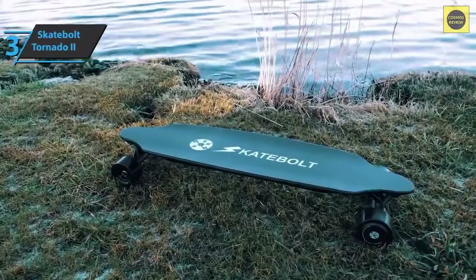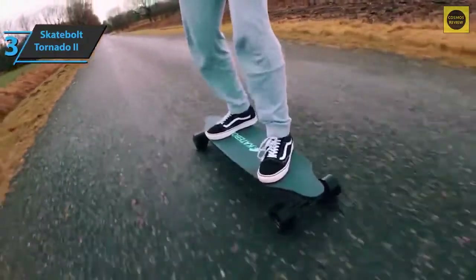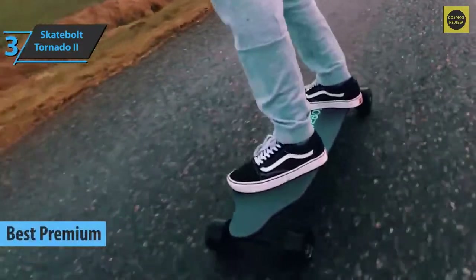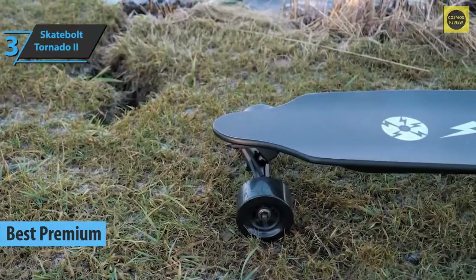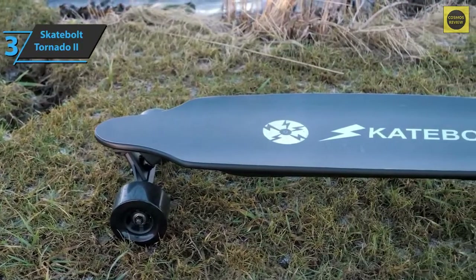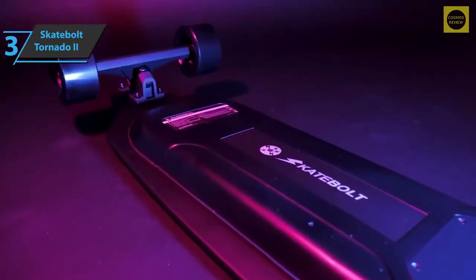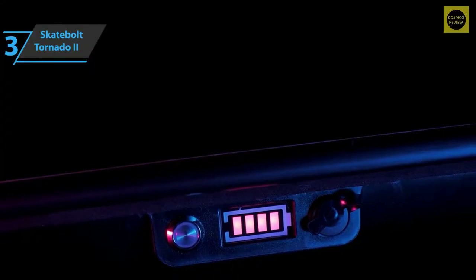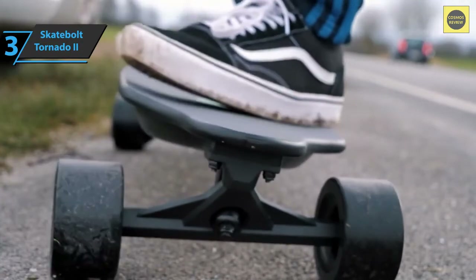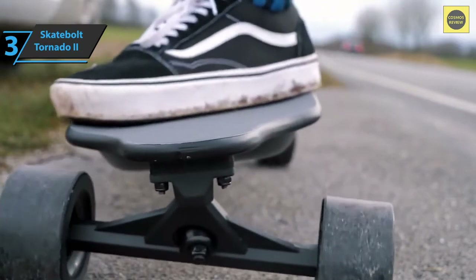If you want a high-performance, top-level product and aren't hesitant to spend a bit more, we especially highlight the Skatebolt Tornado 2 — the best premium electric skateboard on the 2022 market. This model has all the features you'd expect: long battery life, high top speed, ability to climb steep slopes, and taillights for safe night driving. The extra-solid board is made of eight layers of maple wood with an elegant design, and the wireless remote control is perfectly positioned to adjust speed, brakes, rear lights, and battery level checks.